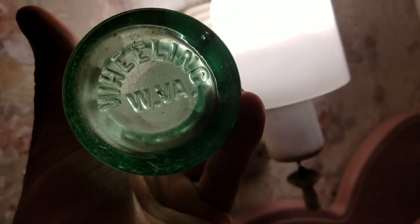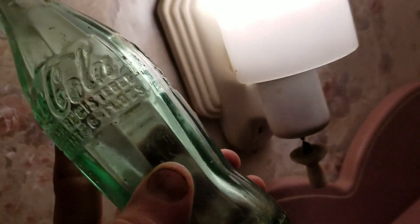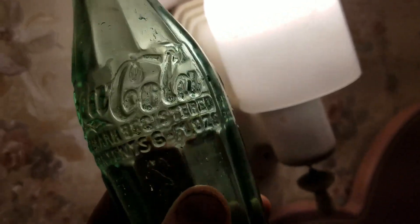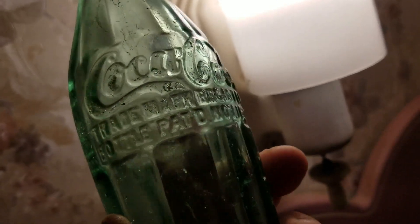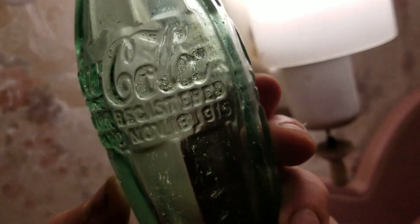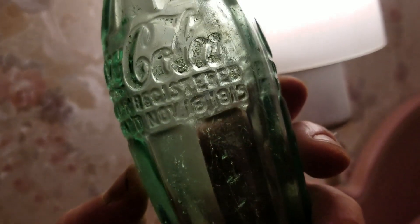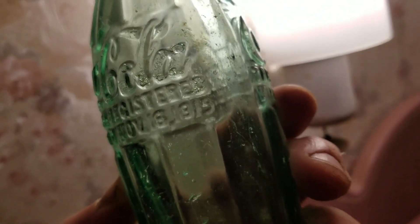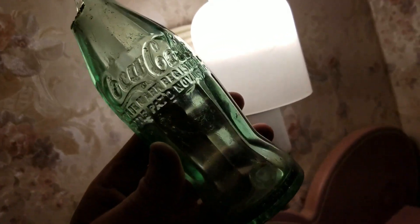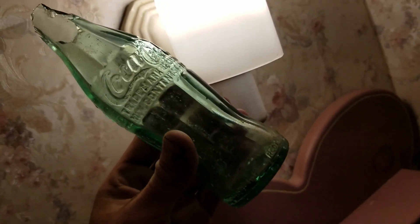Here's this Wheeling, West Virginia early Coke bottle. You can see the bottom — it's kind of a greenish color, more green than the other ones; the others are more blue. You can see it here: Coca-Cola, and then on the other side it says 'Bottle Patent D November' — I think it's November 18th, 1915. So that's what our 1915 Wheeling Coke looks like.